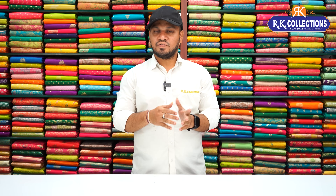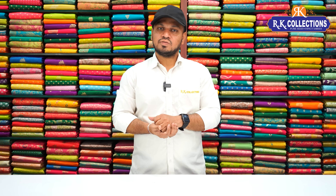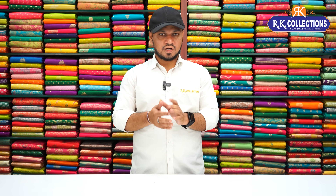Please check my Instagram page. We have everyday updates there, so you can stay updated on my collections at RK Collections. Also check my Instagram page for many other collections.